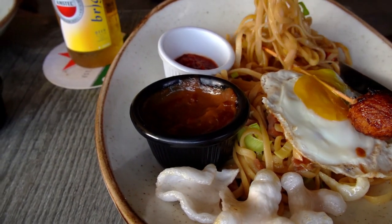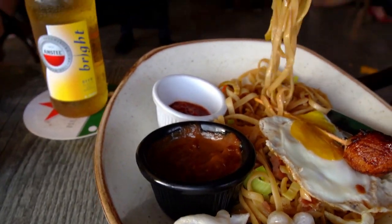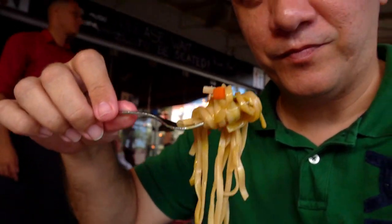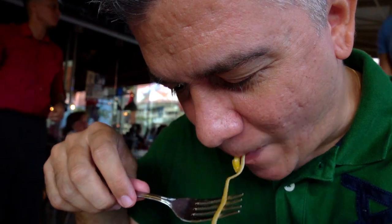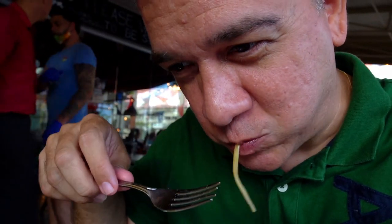Last, it was the turn for the bami, which was excellent too. But in case you prefer rice, then this dish would be called a nasi satay, which is somewhat similar to Chinese fried rice, but with Indonesian condiments.